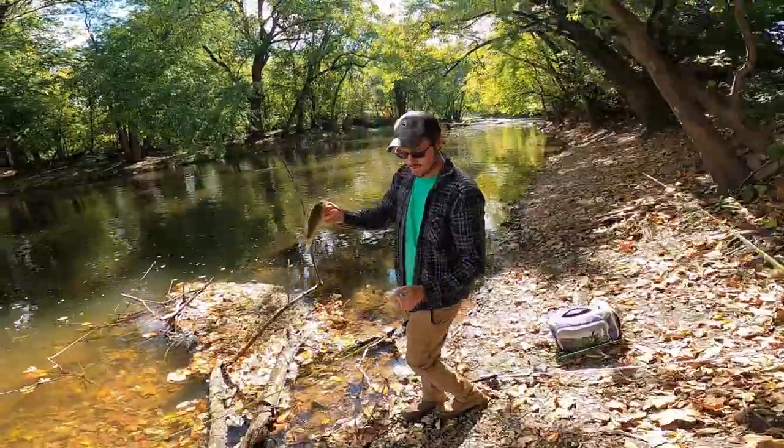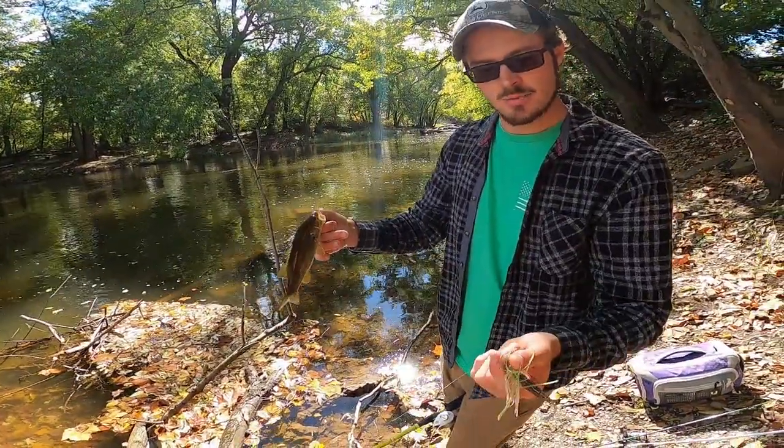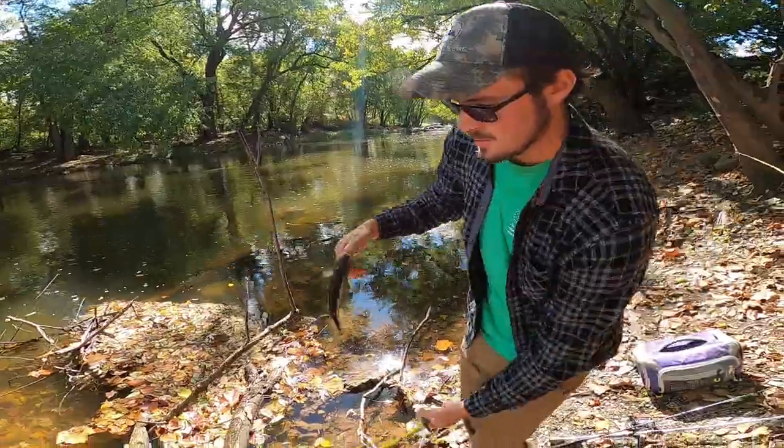Look at that guys! It's a little smallie on the Mini Max Chatterbait. And I got a little guy — first guy of the day!